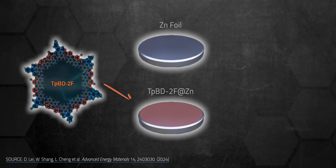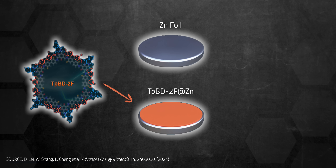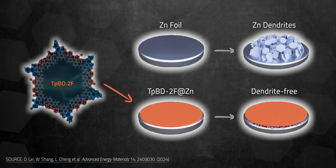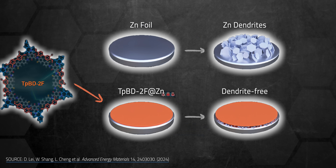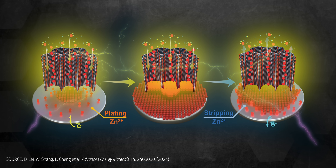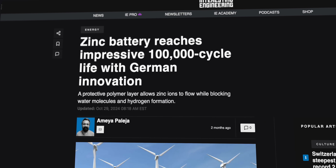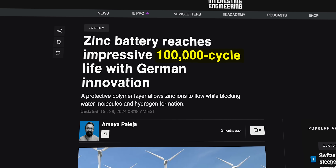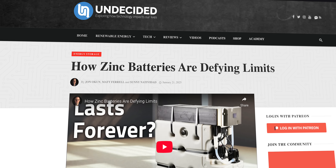Fast charging anodes and tough cathodes are coming on the heels of another major leap by researchers at the Technical University of Munich. They developed a super-thin protective film for the zinc anode that helps zinc deposit smoothly, fending off dendrites. It works like a raincoat for the anode — by shrugging off water, the film slashes corrosion and reduces hydrogen buildup. The team says this could unlock zinc-ion batteries lasting 100,000 cycles.